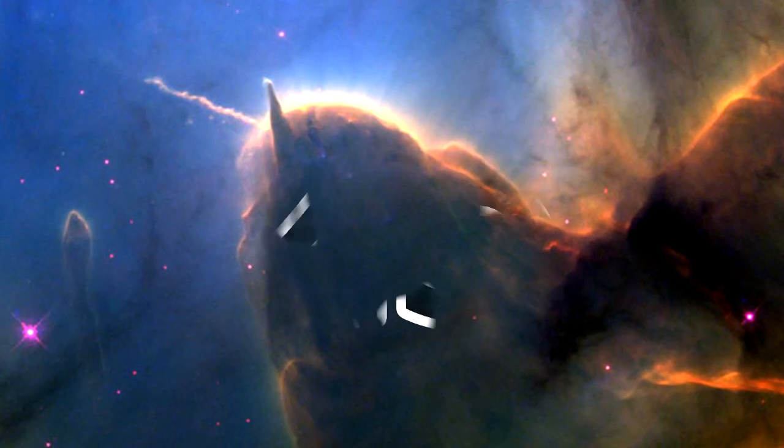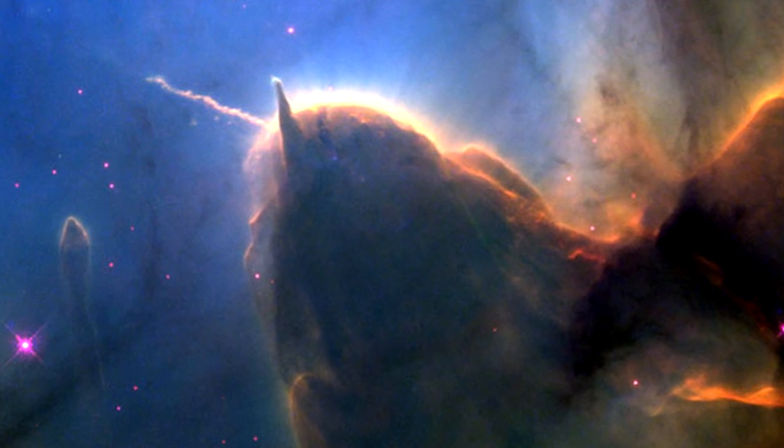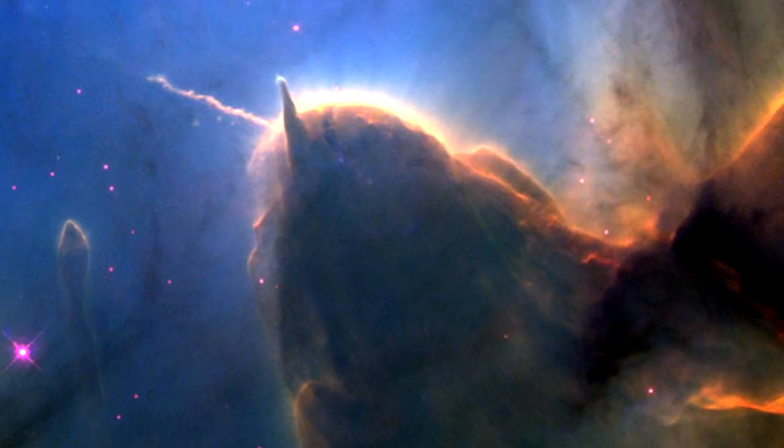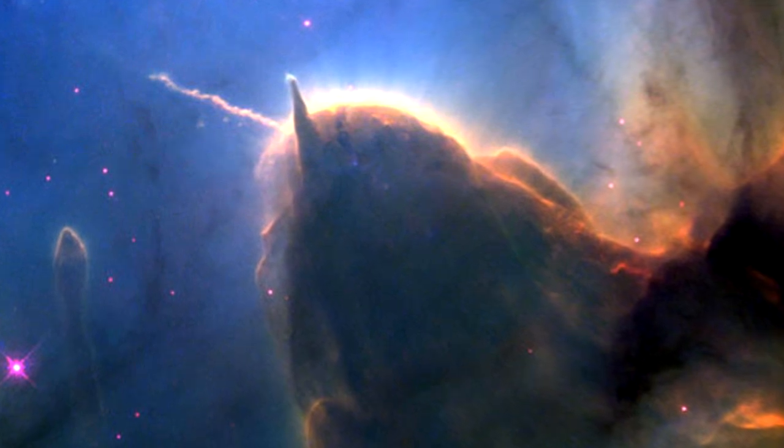Unicorn Nebula: Found in the Trifid Nebula, this mystical creature can be seen within the open clusters of stars, emissions and reflections of the familiar nebula, though it's technically classified as a stellar jet.